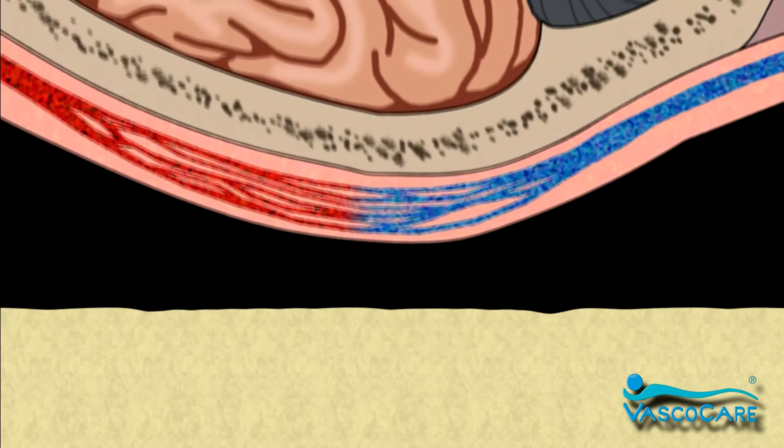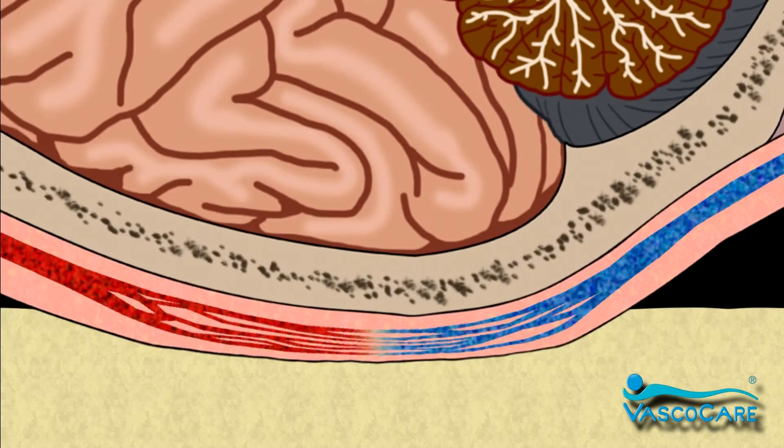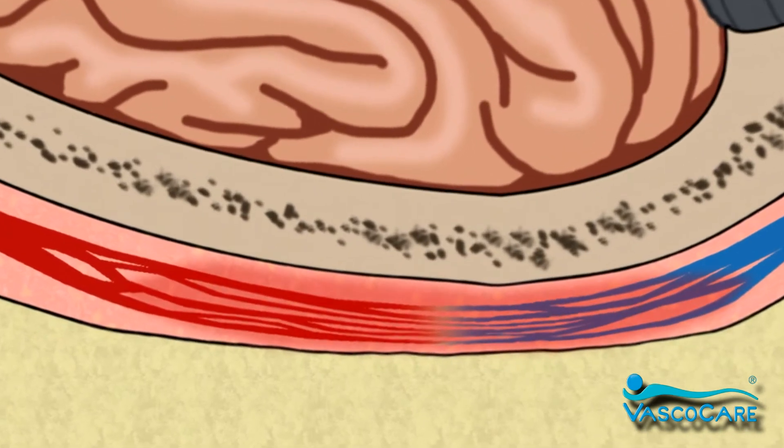Blood flow is rapidly compromised if pressure is sustained to these areas. The compromised blood flow leads to lack of oxygen and nutrition to the surrounding tissue, resulting in tissue damage and eventual death of this tissue. This dead tissue may break down, resulting in a decubitus ulcer of the heel or pelvis.